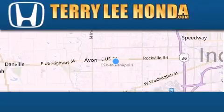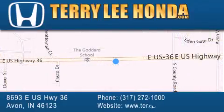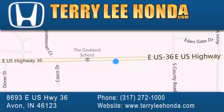we offer new Honda cars in the Indianapolis area along with used cars, trucks, and SUVs by today's top manufacturers. Stop by and visit at 8693 East US Highway 36 in Avon, or see us online at TerryLeeHonda.com.